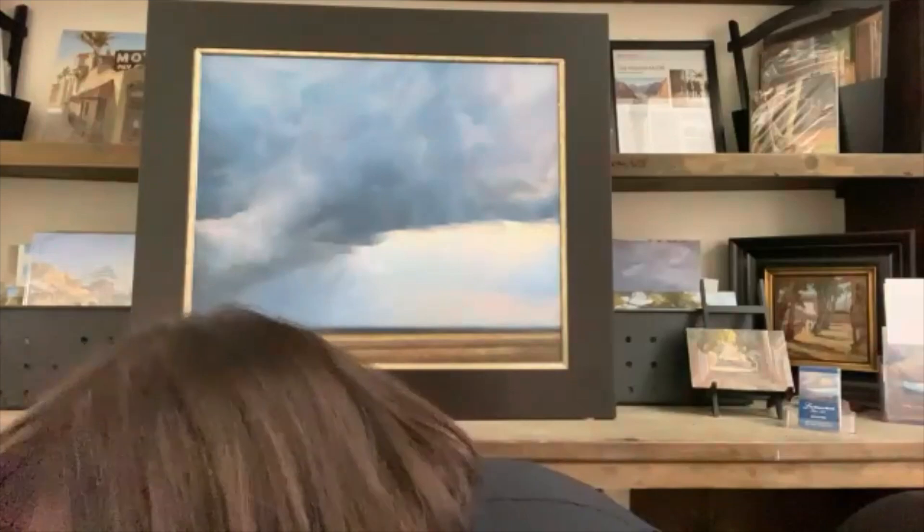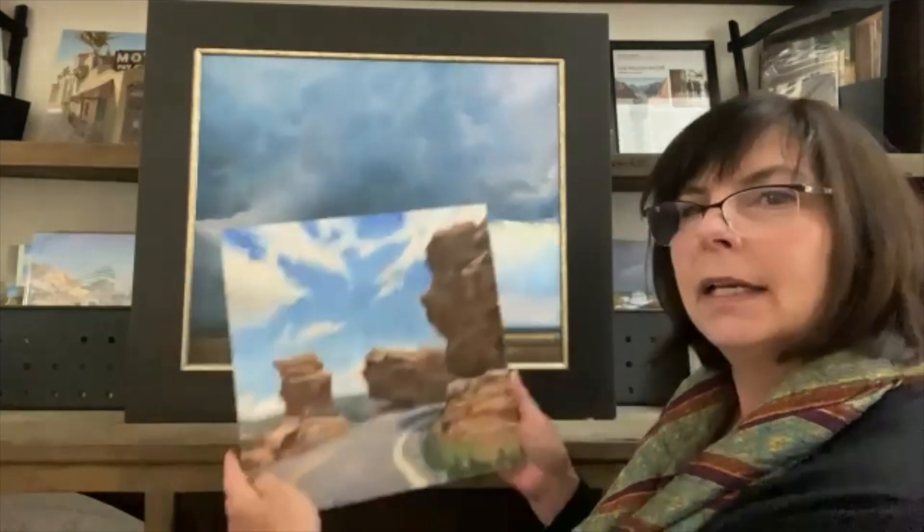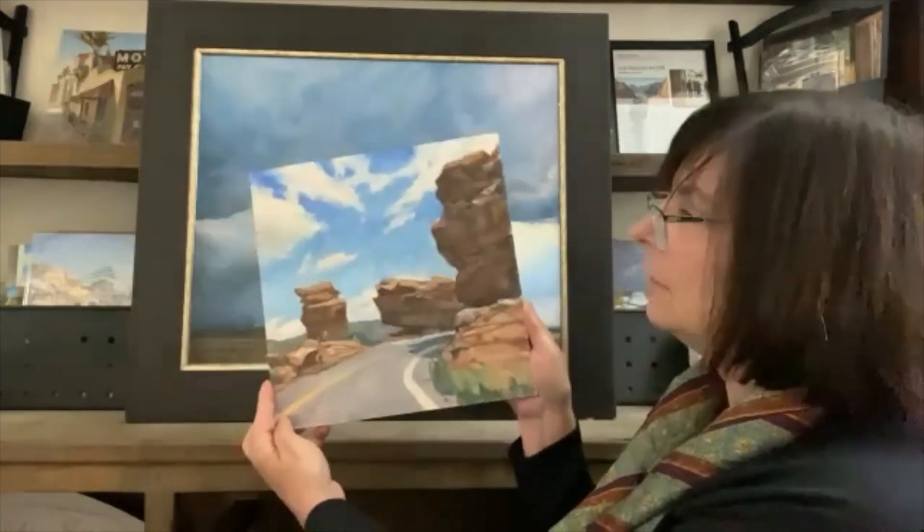I was also fortunate enough to go to the Plein Air Convention in Denver, Colorado, where we painted lots of things. I helped Laguna Plein Air Painters Association with their booth, and this is one of the paintings I did of Garden of the Gods — it was a whole lot of fun. Well, thank you for coming to my studio and I look forward to seeing you at the gold medal show.